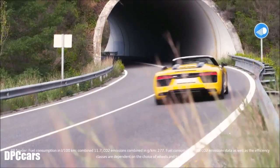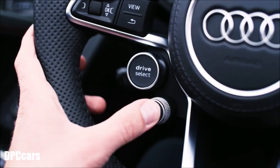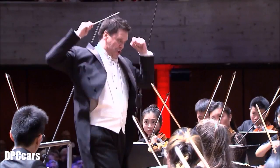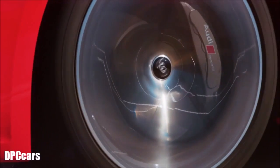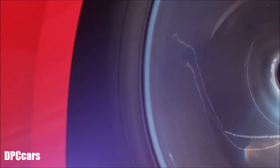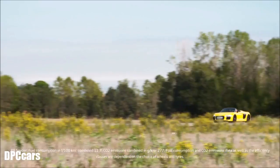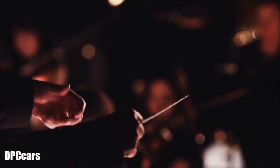Every car has its own unique sound, but that includes much more than just the sound of the engine. It's the goal of several departments at Audi to create a unique sound design for the entire vehicle. But how does every Audi end up sounding really sporty and high quality?